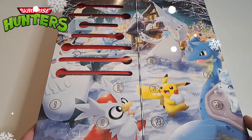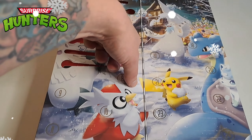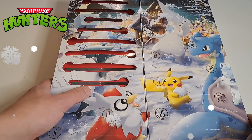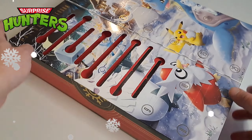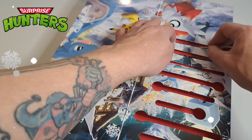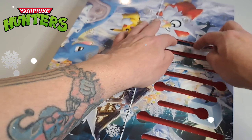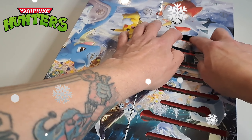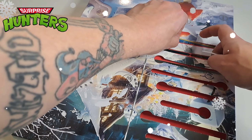Alright guys, we got door number 8. Doesn't look like it contains a pack like I concluded in the last video, so let's see what we got. It is a car down there — I need to fish it out. I'm so scared I might damage the card like I did with the last one.